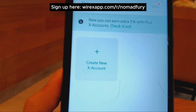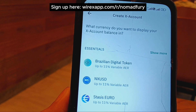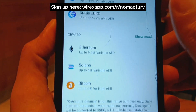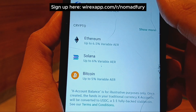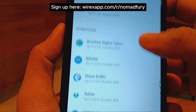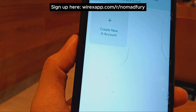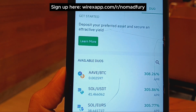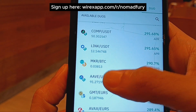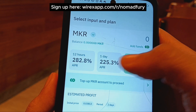For the Earn feature, you create a new X account to earn an extra one percent. You can choose from essentials like the Brazilian digital token, NX USD, Status Euro, and so on, or pick from various crypto assets with variable APR percentages. There's also a Duos feature, where you deposit a preferred asset and secure an attractive yield. You can see the available Duos in the app, select your input and plan duration — 12 hours, one day, or up to two days — and view the estimated profit.